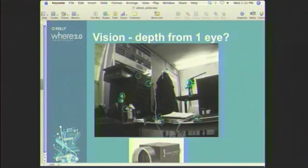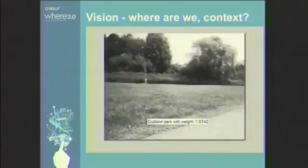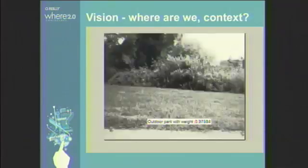The other thing we've been looking at is context. We take a look at the video stream and examine the statistics, mapping them into another dimension to determine what context we're in — an urban setting, a downtown core — and we use that to determine what objects or features we will look at.